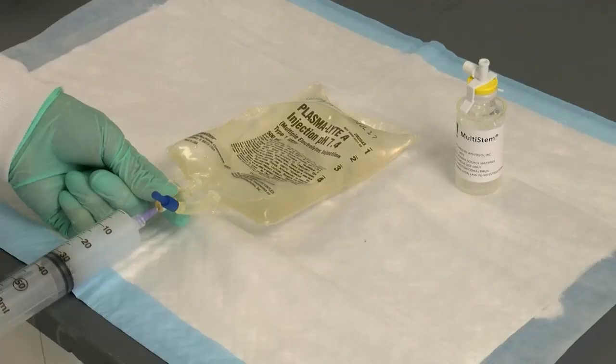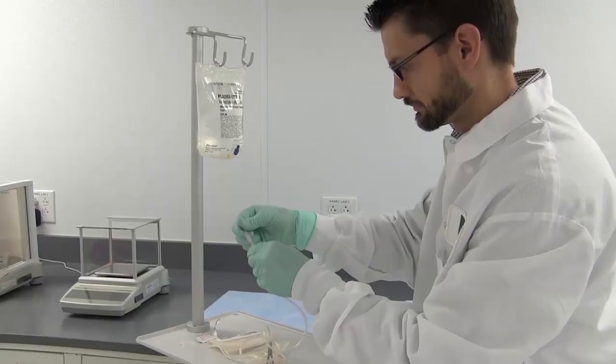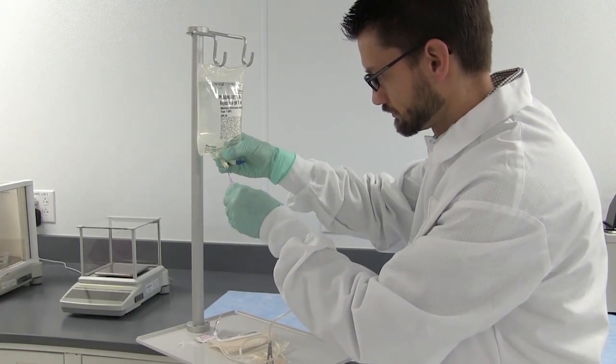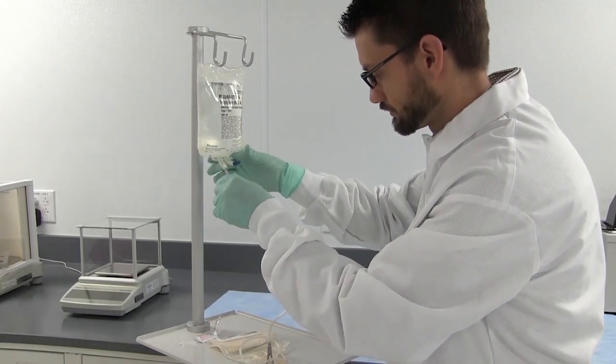Importantly, we invested significantly in the overall product configuration to allow ease of use at the clinical sites. Specifically, the product is formulated in a cryopreservative that can be infused directly into the patient, allowing the product to be thawed and directly administered without additional cell processing steps. The vial configuration allows storage at, for example, a hospital pharmacy, where it's thawed and delivered to the hospital floor, where it can be administered by a nurse or physician.